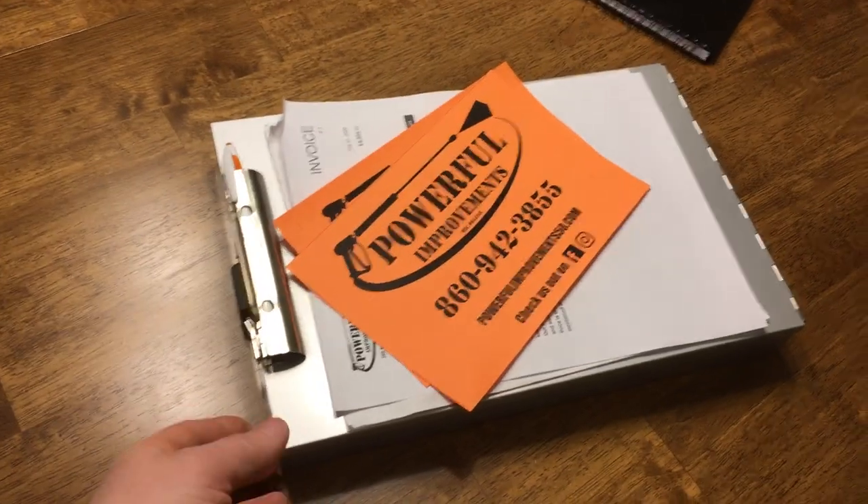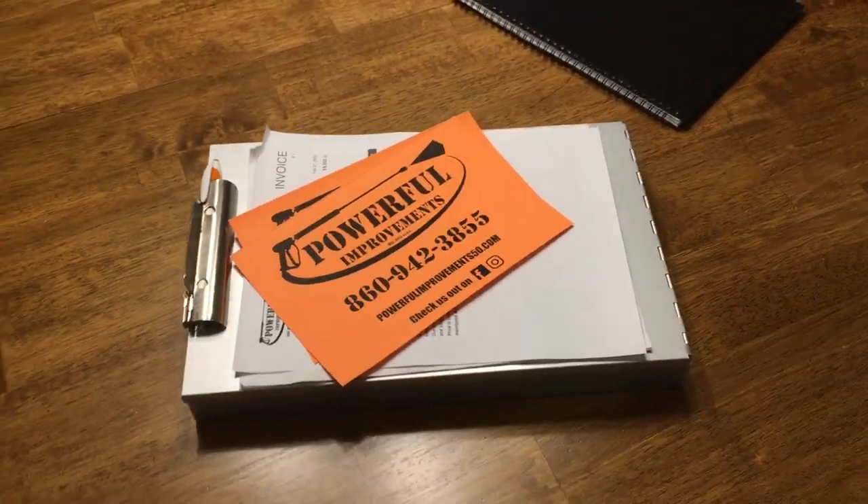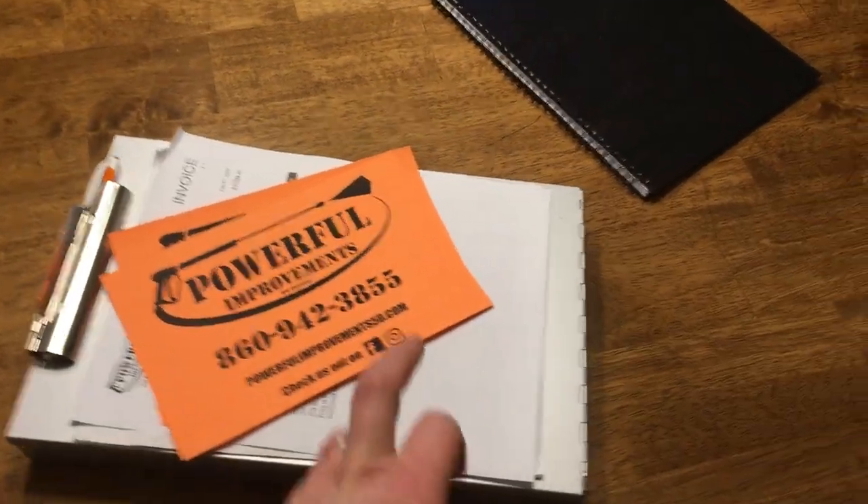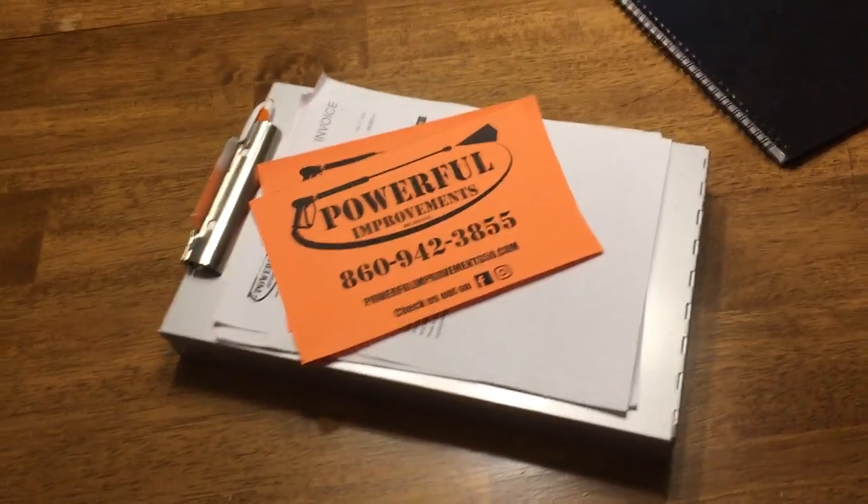I'm going to show you some of the material I put together for today's presentation. First thing I would say is that if you don't have one of these little silver boxes or contractor-type box, you ought to get yourself one. It's a nice little mobile office. You keep all sorts of stuff in there — it's your hard surface to write on, that kind of thing.